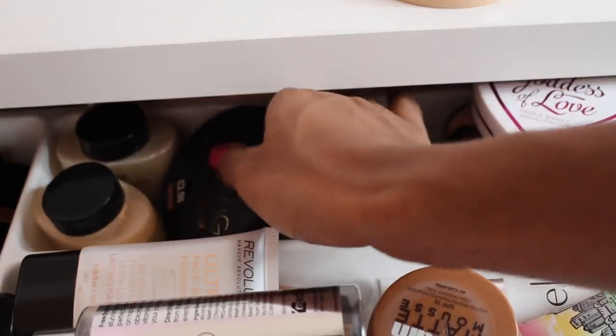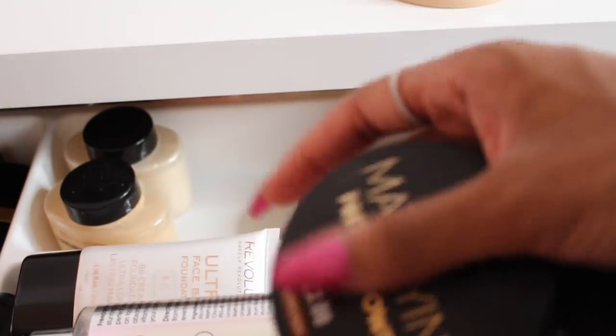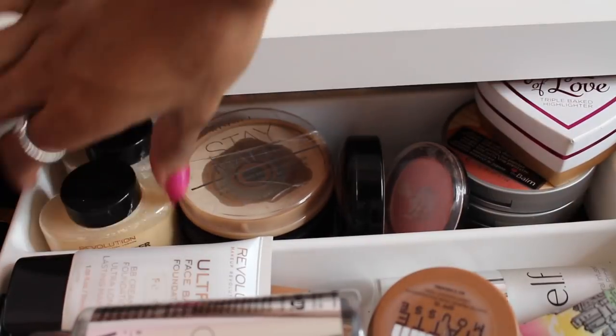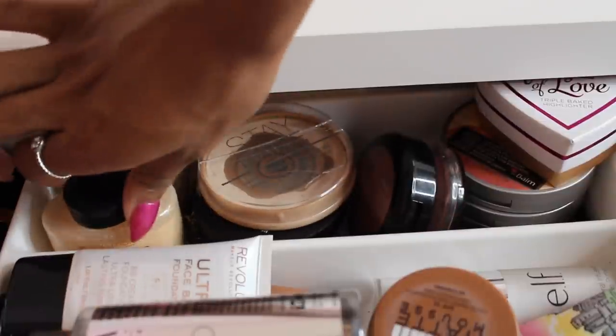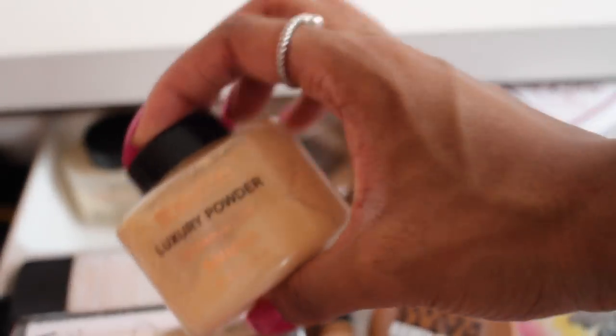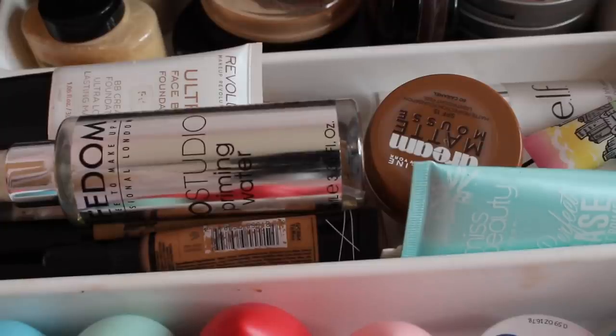The Rimmel Stay Matte was my first ever pressed powder and I still love it. I also have two Primark pressed powders — one is new, and one I've been using for a couple of months; it was only two pounds and I've hit pan on it. I have two banana powders: a Makeup Revolution one my friend Lily gave me which I've barely used, and the Ben Nye banana powder.